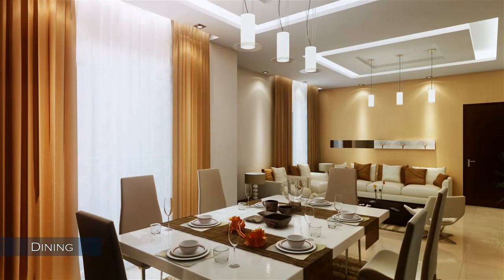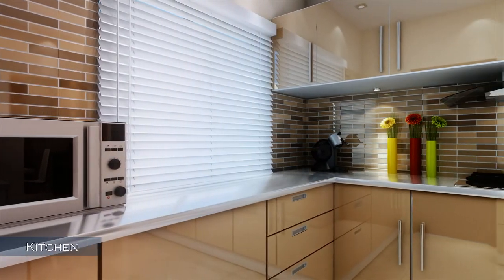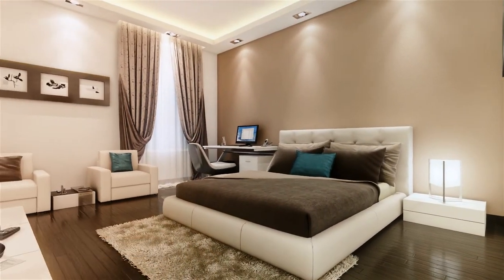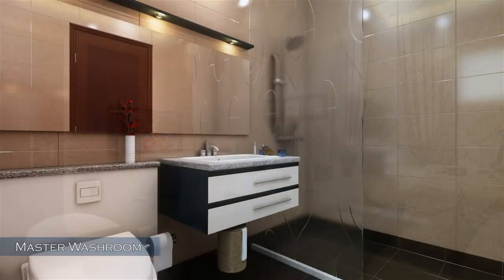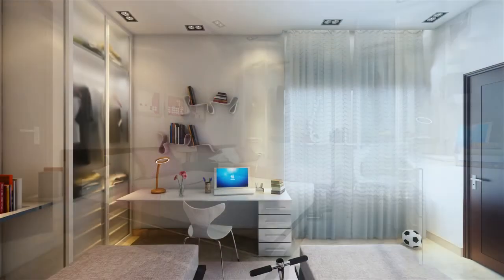The dining area offers ample sunshine. The kitchen space is designed keeping in mind the ergonomic comfort of its user. The bedrooms and attached bathrooms provide optimized comfort for all occupants and make room for joyful living.